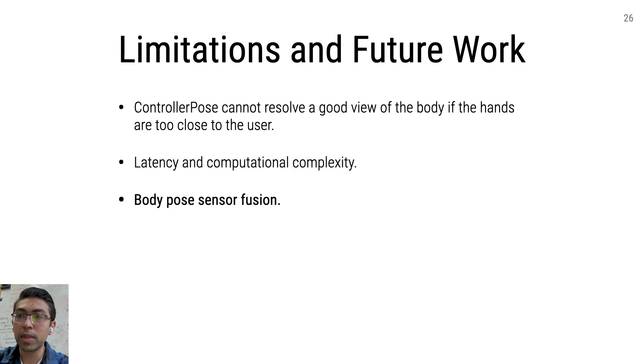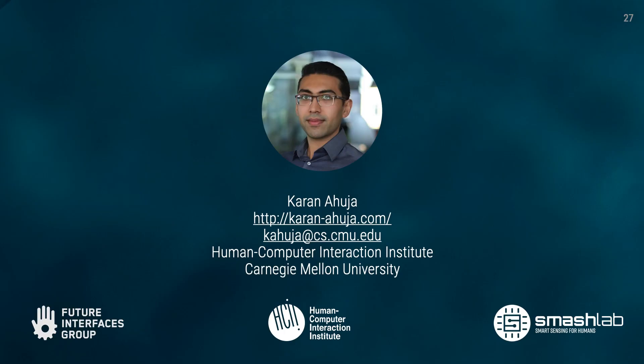Lastly, controller pose already fuses computer vision driven body key points with IMU data from the headset and controllers. However, there are other sources of data future systems could leverage to further improve accuracy and robustness, such as the cameras and the IMU found in the VR headsets.